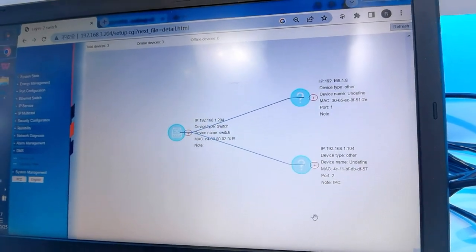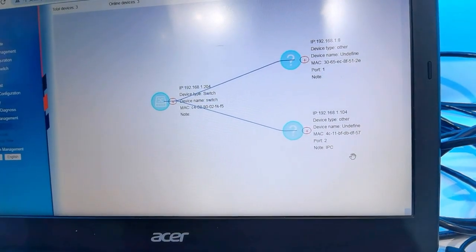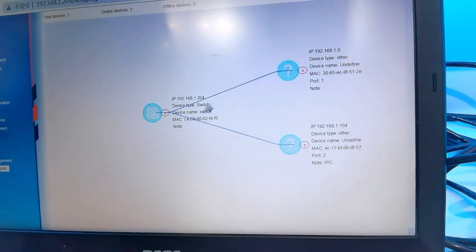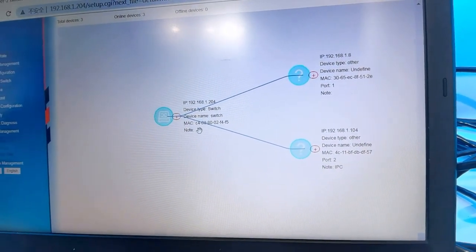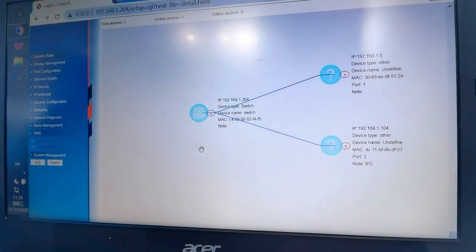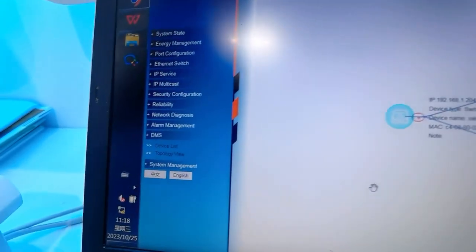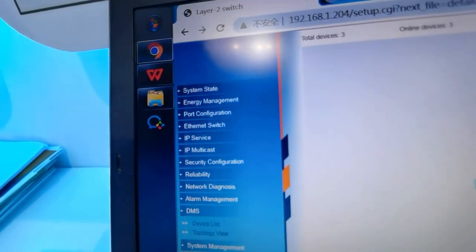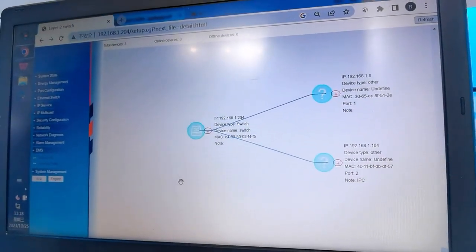Currently only a few devices are connected for the exhibition show. This solar PoE solution is extremely popular overseas as it aligns well with the goals of green energy and carbon neutrality policies. Above is the general introduction of Utempo's exhibition for this show.